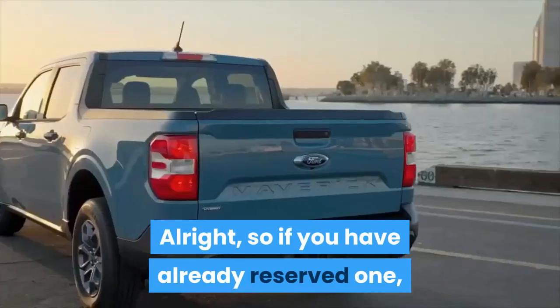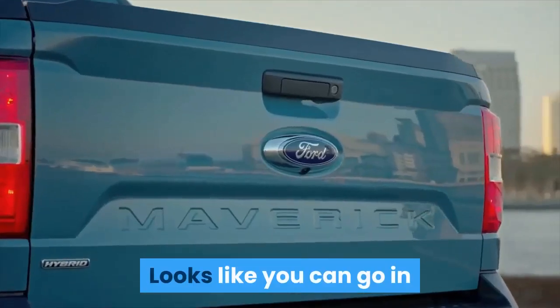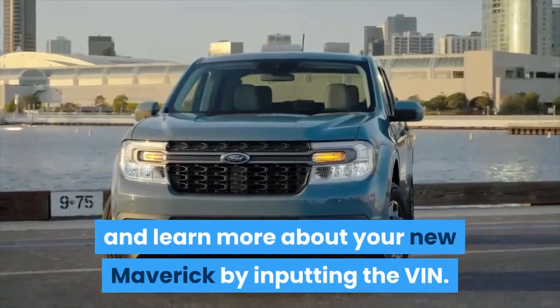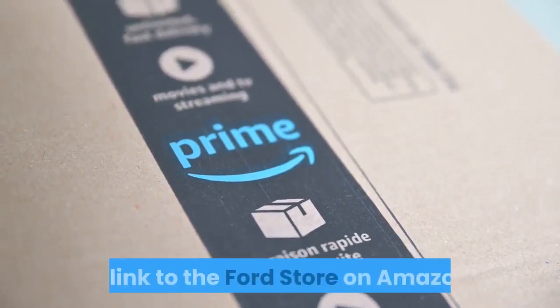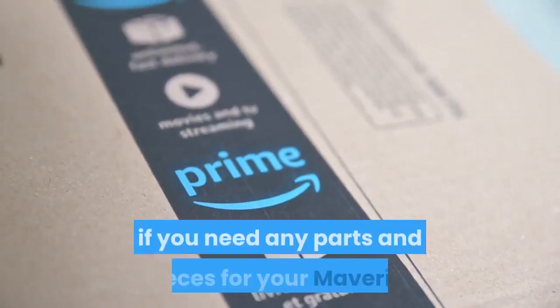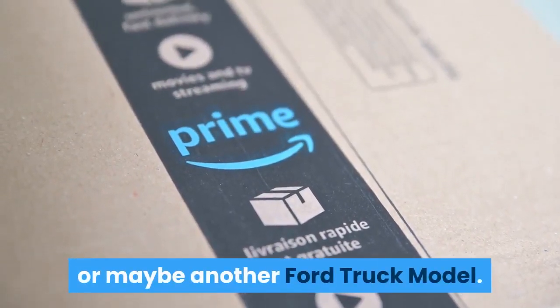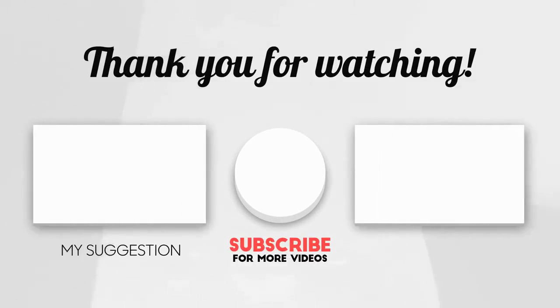Alright, so if you have already reserved, what are you waiting for? From what we can tell, it looks like you can go in and learn more about your new Maverick by inputting the VIN in the Ford Pass app. Oh, and one more thing — in the description below, we've added a link to the Ford Store on Amazon if you need any parts and pieces for your Maverick or maybe even another Ford truck model. Check out the videos on the screen for that video about whether Mavericks will appear on lots this fall. Thanks for watching, fanatics. Have a great day.